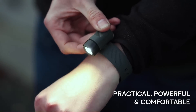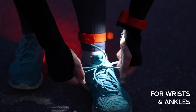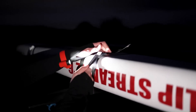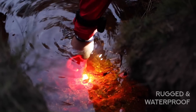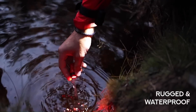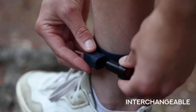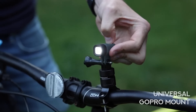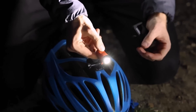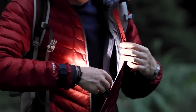Alva Hands Free Lighting is a lighting solution that provides convenient and easy-to-use illumination without the need for manual operation. It is designed to be worn or attached to various objects, allowing users to have their hands free while still having sufficient lighting. The system typically consists of lightweight and compact LED lights that can be easily strapped onto your head, attached to a helmet, or clipped onto clothing or accessories.